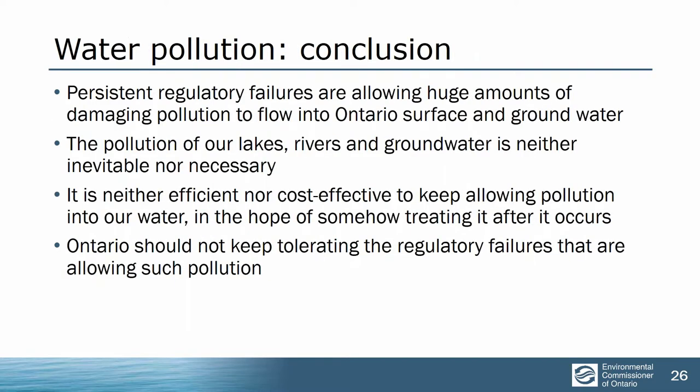Put all those things together and what we see is persistent regulatory failures by the province, deliberately year after year, decade after decade, allowing huge amounts of damaging pollution to flow into our surface and groundwater. It's not inevitable. It's not necessary. We shouldn't be tolerating it. It's not even cost effective — it only looks cost effective if you don't look at the impacts. We do acknowledge in the report the inspiration from Josephine Mandamin, who walked around the Great Lakes by herself — 10,900 kilometres — carrying a heavy bucket of water to remind us that water is precious.